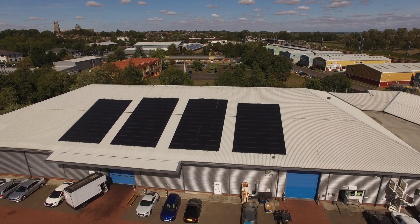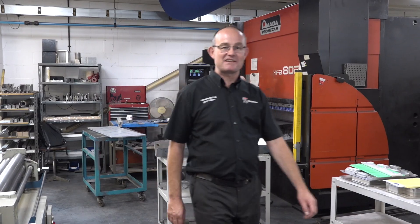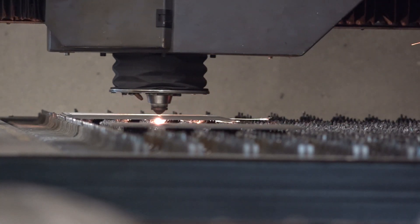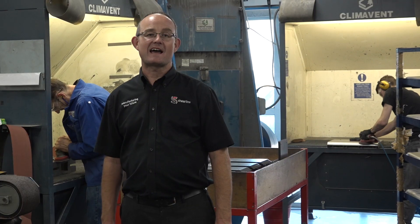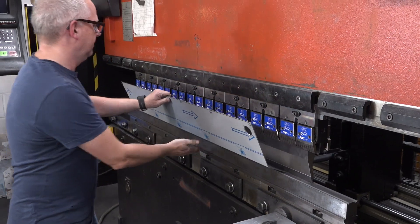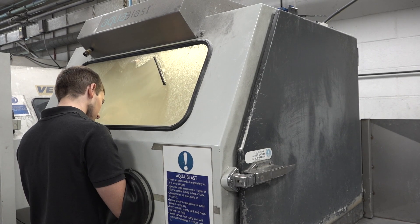Under this one Sheerline roof we have a complete sheet metal and fabrication facility: laser, punch, fold, roll, TIG and MIG weld. We have a number of finishing processes such as wet and dry bead blasting, rumbling and linishing.